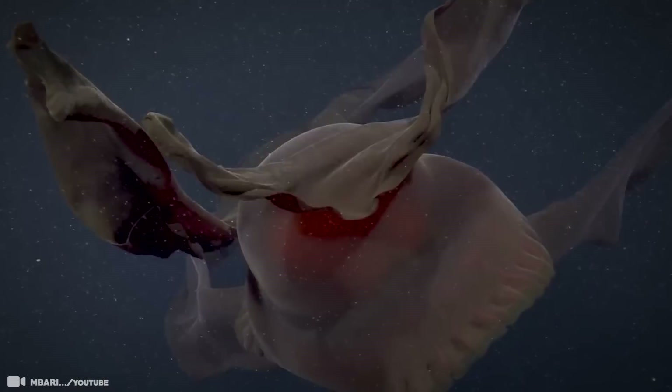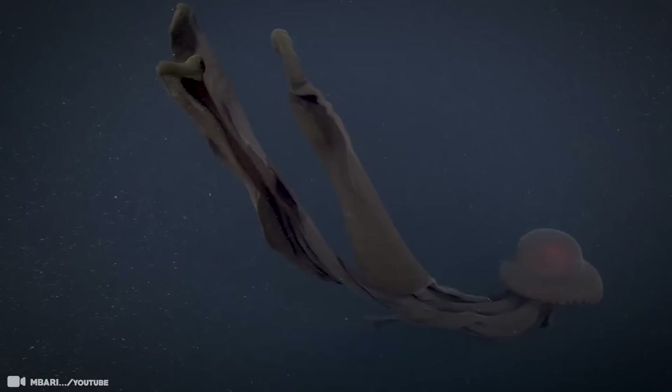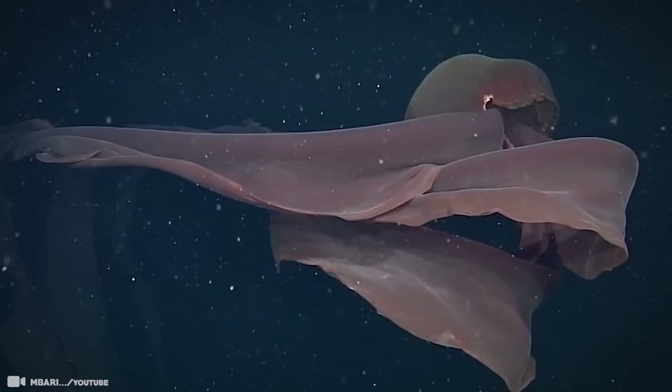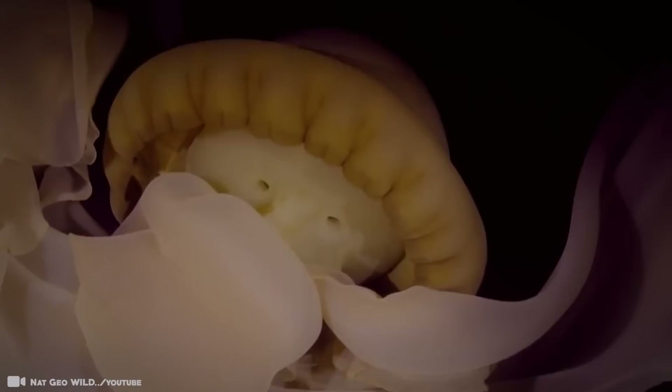The bell of this deep sea denizen is more than 3.3 feet across and trails four ribbon-like arms that can grow to more than 33 feet in length. Those long, draping structures you see in the video aren't stinging tentacles — they're oral arms, masses of spongy tissue typically used for feeding. Broad, curtain-like arms are perhaps an adaptation that increases the odds of catching their next meal. It's thought that the jellies use these arms to envelop unsuspecting prey. This jellyfish eats plankton and small fish.